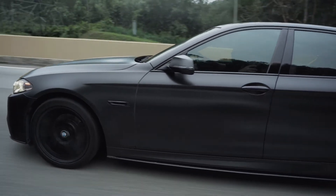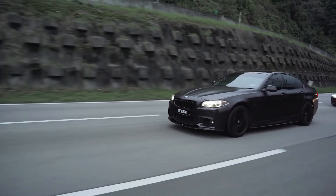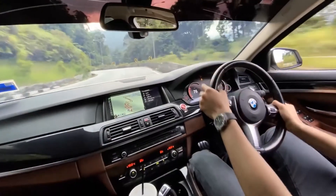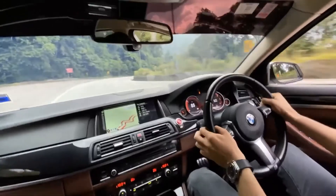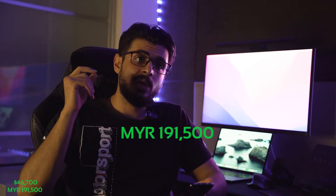I got this car when it only had 100,000 kilometers on the dash and right now it's sitting around 171,000–172,000 kilometers. I have definitely daily driven the hell out of the car and put up a lot of kilometers. I got this car for around $47,000 USD, which I didn't get the best deal on, but it is what it is. I'm living in Malaysia, so that's around 191,000 ringgit when I got it.